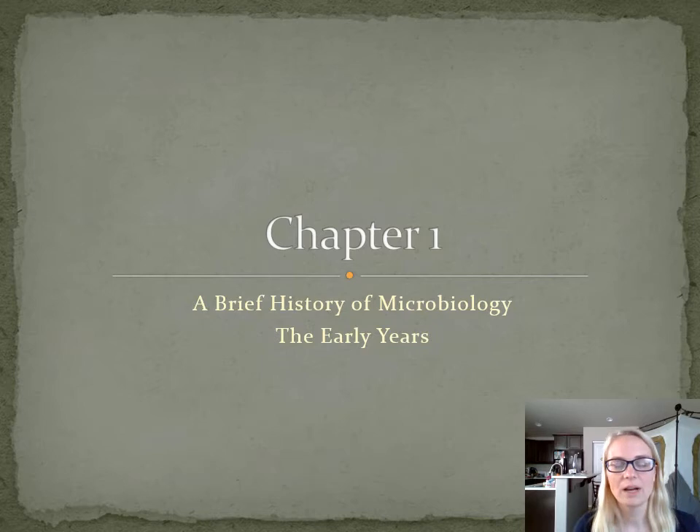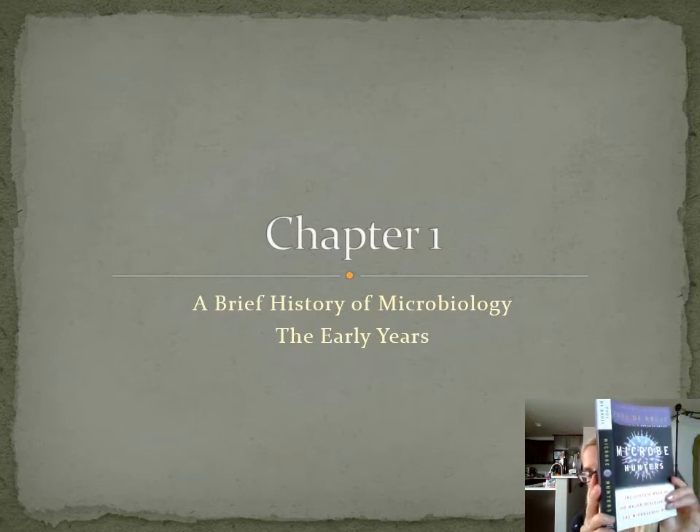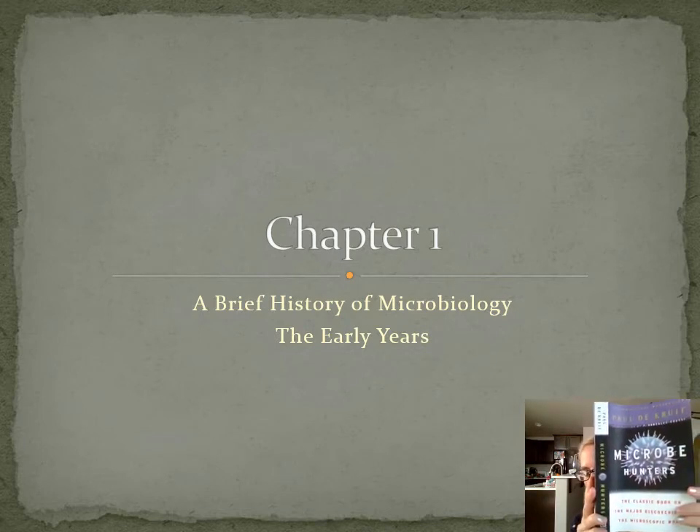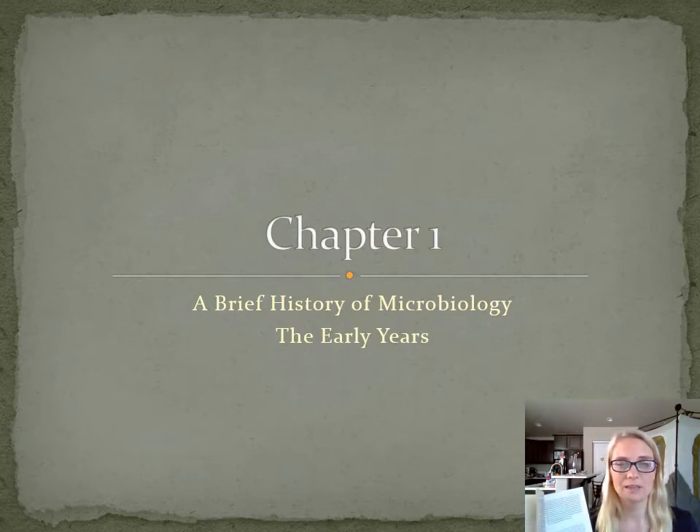Usually what I do on the first day of microbiology, after I go through all the boring first-day stuff, is I read an excerpt from a wonderful book called The Microbe Hunters by Paul de Kruif. It's the first chapter. Every chapter is named after a microbe hunter — a person made famous by their contribution to microbiology — and the first one is about Antonio van Leeuwenhoek's contribution. We're going to talk about him on the next slide, but I really like this as a good start into our microbiology journey this summer.